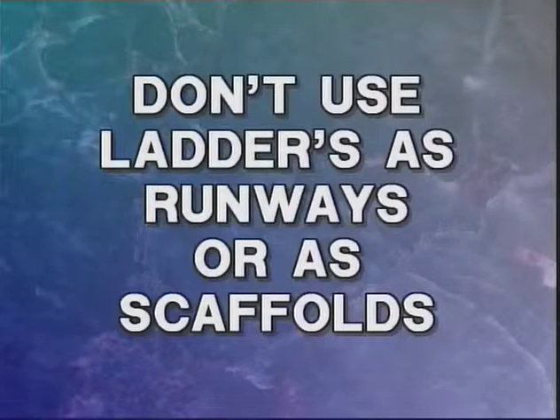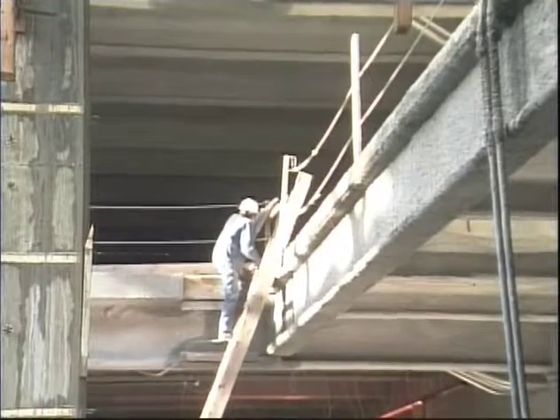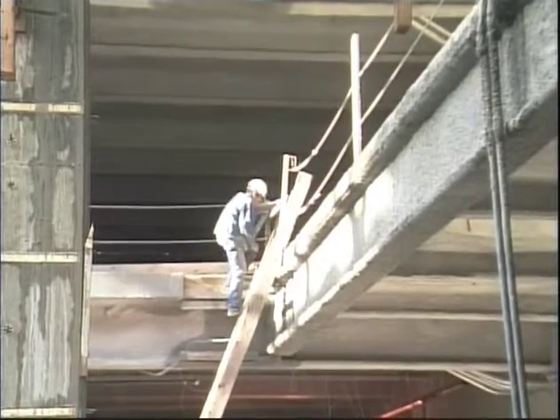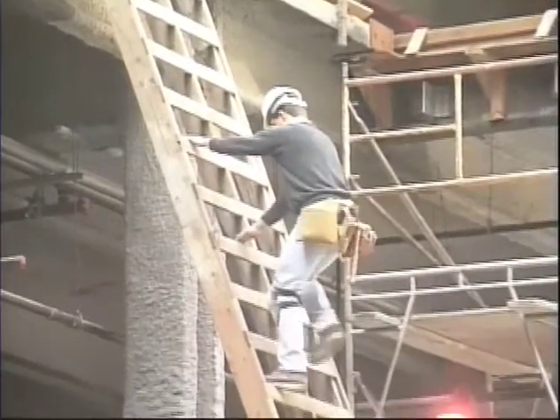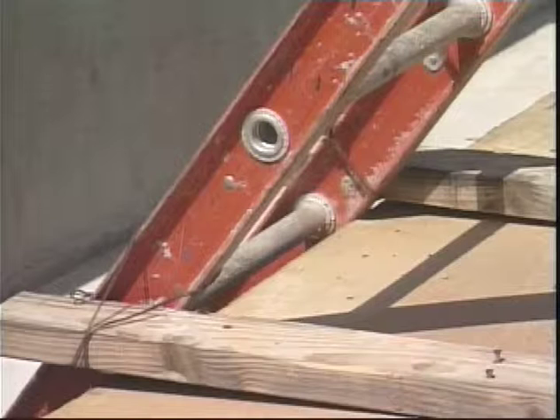Never use any ladder in a horizontal position as a runway or as scaffolding. When gaining access to a roof or landing, make sure the ladder extends past any landing or roof at least three feet. This provides hand support when getting on or off the roof. It is highly recommended that ladders be tied off in some manner to prevent them from slipping from side to side.